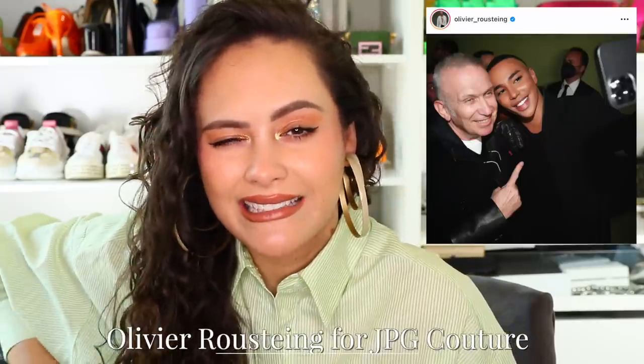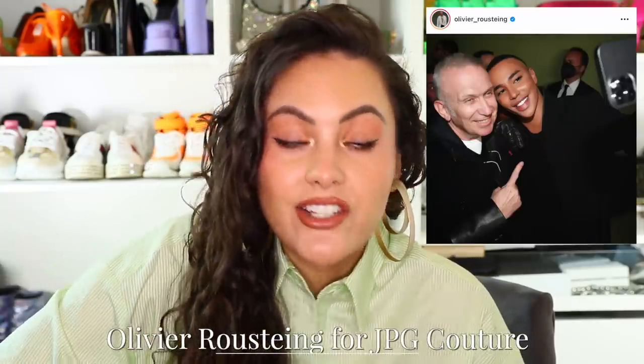Next up, Olivier Rousteing is going to be the next designer to take over Jean-Paul Gaultier Couture. JPG left his couture line in 2020 and since then each couture season they've collaborated with different designers — the last one was Glenn Martens. In July for the next Couture Fashion Week we'll see Olivier do his take on JPG Couture. Balmain did their couture line in 2020 and it just wasn't giving what it was meant to give, so it'll be interesting to see what Olivier does with JPG.